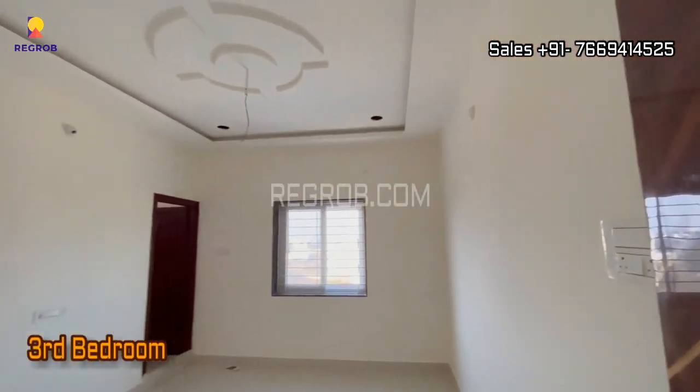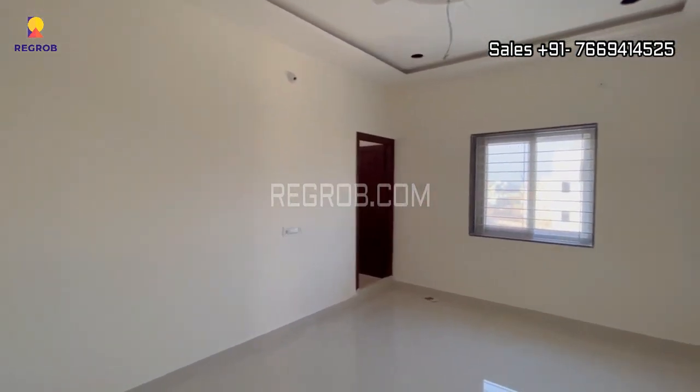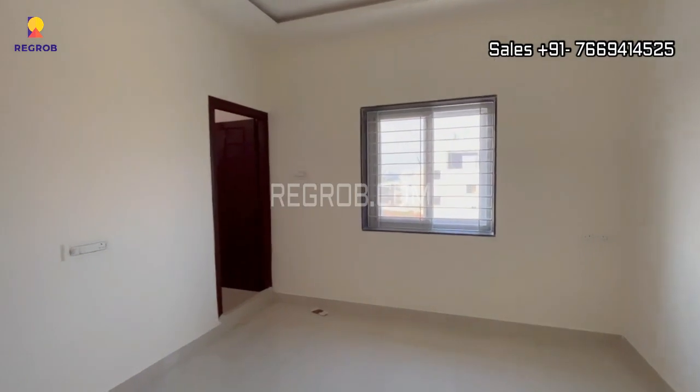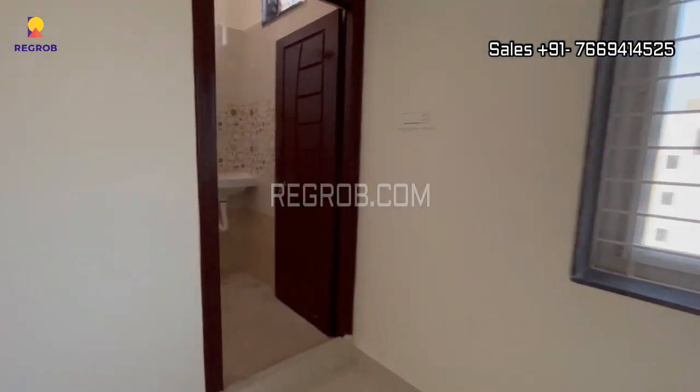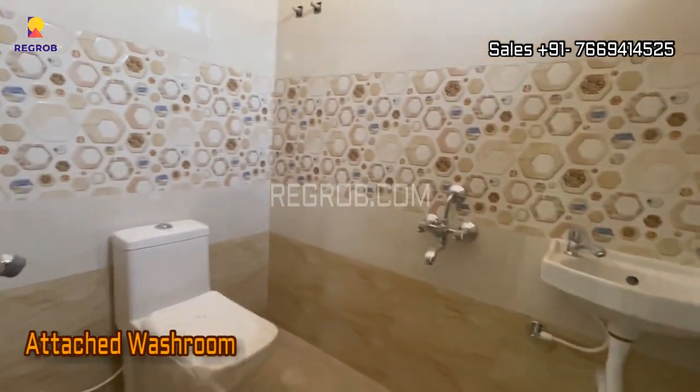Finally, we are here in the third bedroom of this flat. All the rooms are spacious and gracefully designed, and this room comes with an attached washroom.